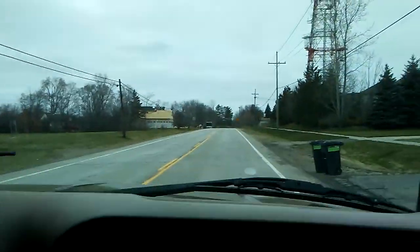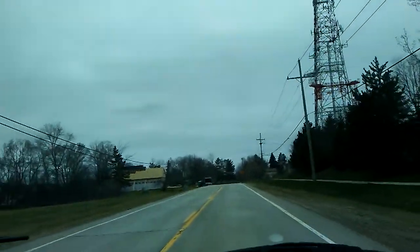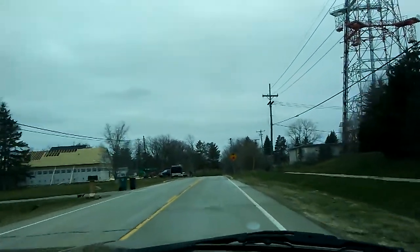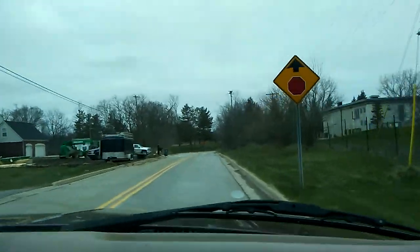Now we're done — onward! Did super well, crammed everything in the truck. We'll go through it when we get back to the house. Thanks for virtually garbage picking with us — it was a lot of fun. See you soon!